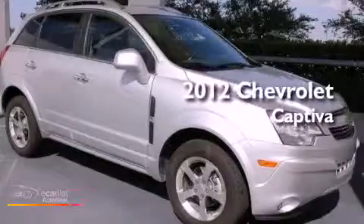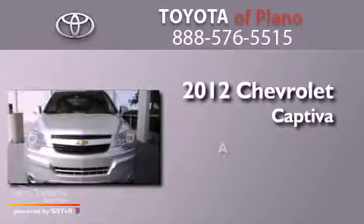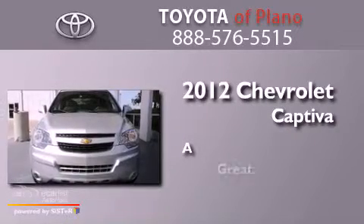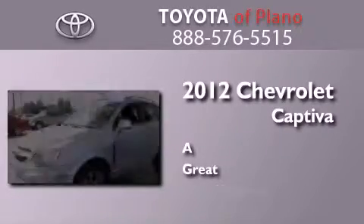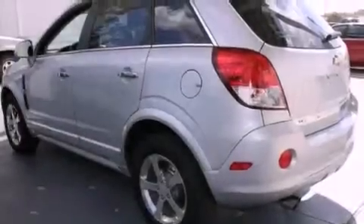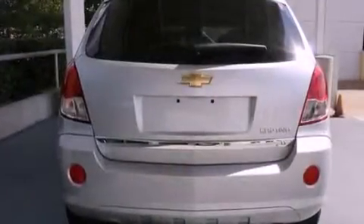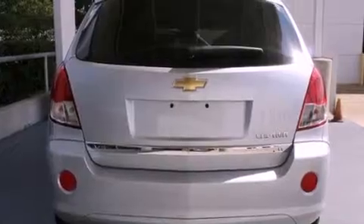This is a 2012 Chevrolet Captiva. Its top features include direct injection, a navigation system, traction control and stability control systems, and XM satellite radio.